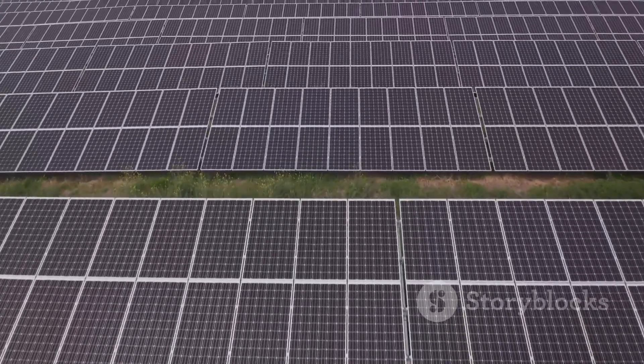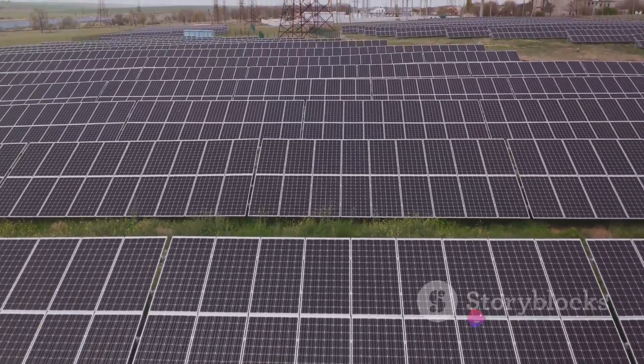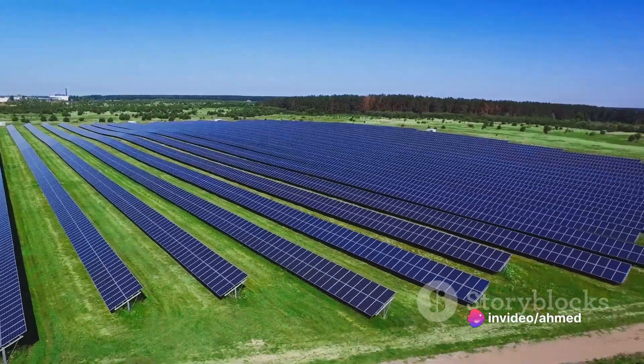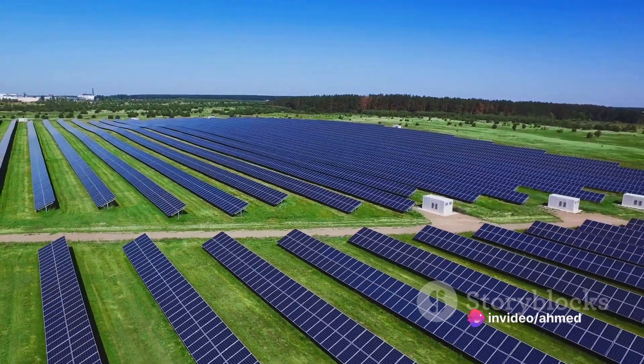In the broader context of the solar power market, this development is particularly timely. With the global solar power market projected to reach a staggering $234.9 billion in 2022, innovations like this are not just timely but crucial.